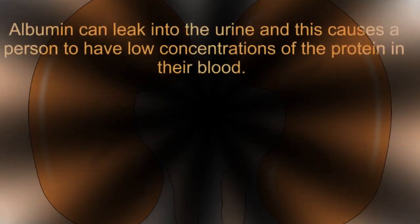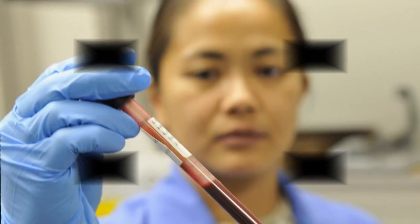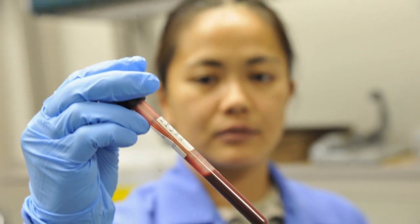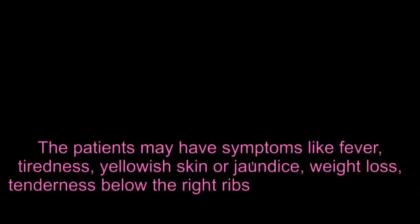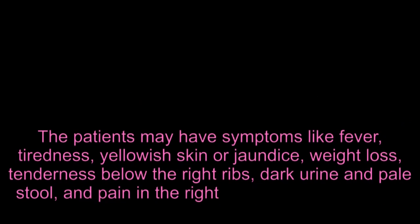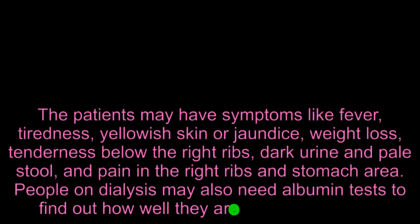When the kidneys don't function properly, albumin can leak into the urine, causing a person to have low concentrations of the protein in their blood. An albumin test is used to evaluate a patient if they are suspected to have kidney or liver disease. The patients may have symptoms like fever, tiredness, yellowish skin or jaundice, weight loss, tenderness below the right ribs, dark urine and pale stool, and pain in the right ribs and stomach area.